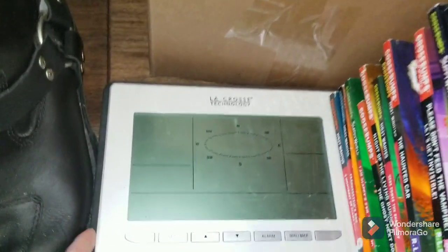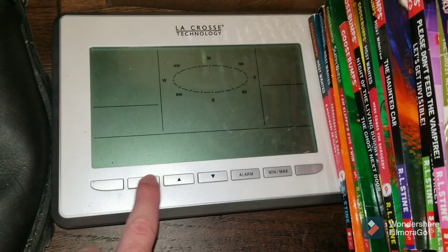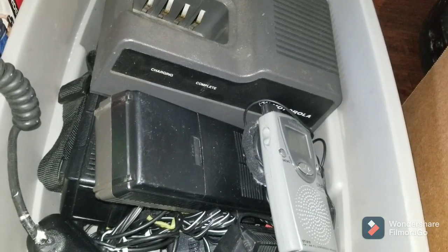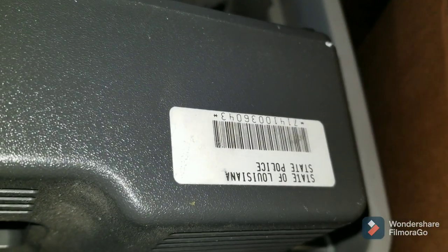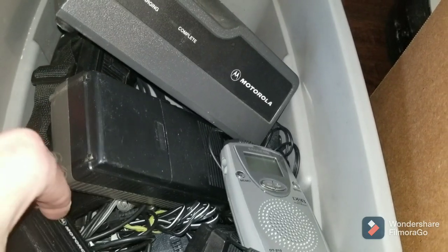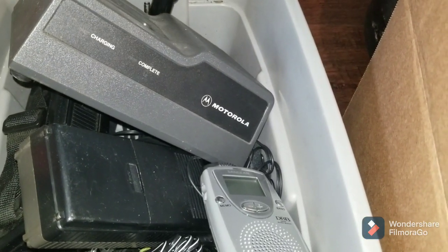At one garage sale I got this La Crosse Technology weather mapping station — I don't know if it works, but I'm going to find out. I also got this box of walkie-talkies slash electronics. I paid $15 for this, and the next item includes that La Crosse Technology, this little Sanagene, and then this charger. I did look this up — this was worth around $25 to $30. I might have to take that off because it says State of Louisiana State Police. Whoever had this I guess might have worked for the police — it's like a Motorola something that cops used to communicate.